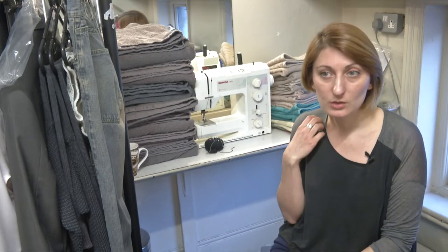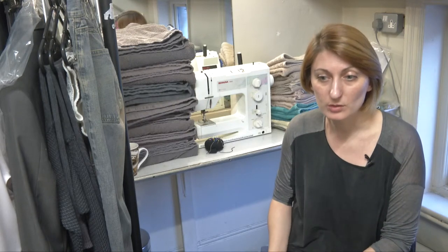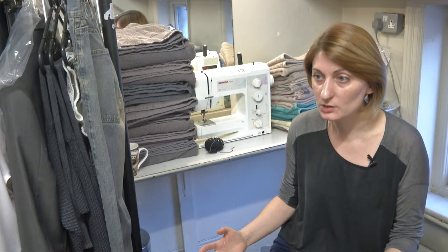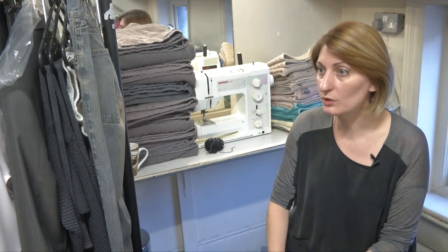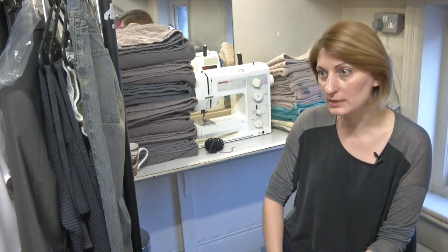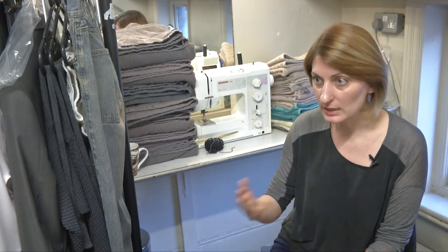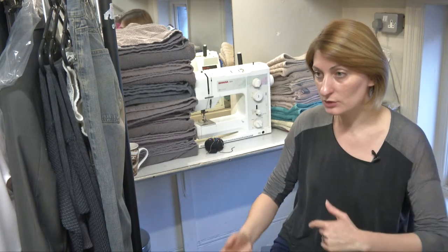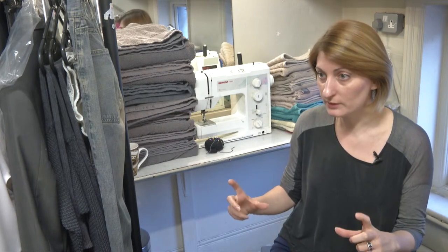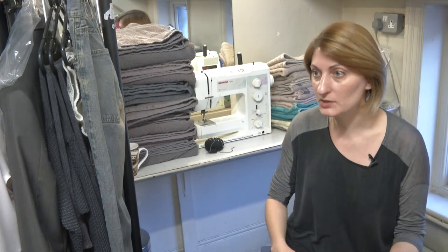The way that technology is updating and infusing into costumes involves people's personal laptops and iPads and the way they can conduct meetings. There are a lot of designers that are international, so they're able to Skype and send over information very easily. We can photograph fittings and send them over to international designers, who can look at them and send feedback without having to be present.